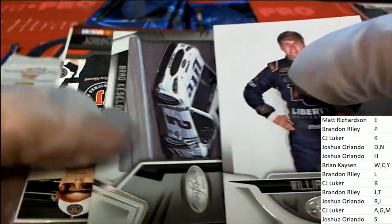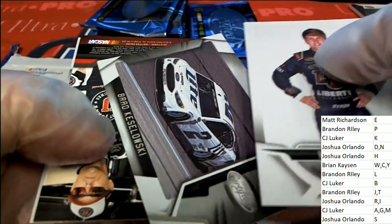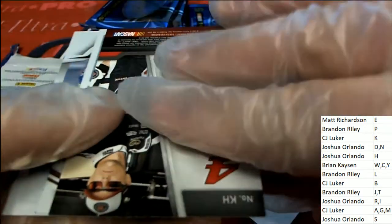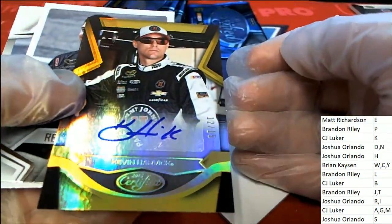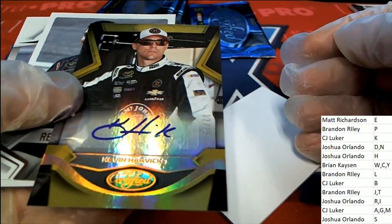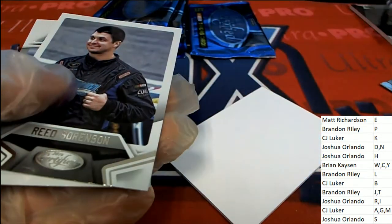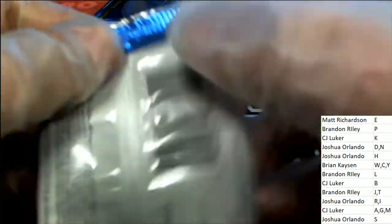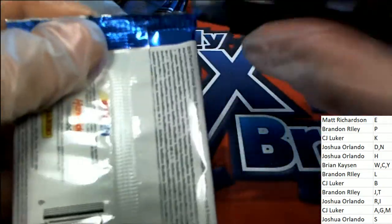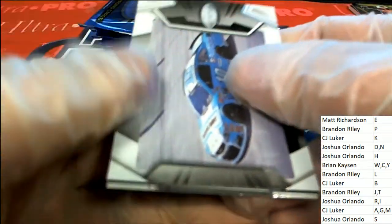He's one of my all-time favorites, him and Terry the Body. What do we have here — what is this? Oh, 12 of 15, Kevin Harvick auto! Oh my Josh, what a hit — 12 of 15 Harvick autograph! Wow, that was nasty.